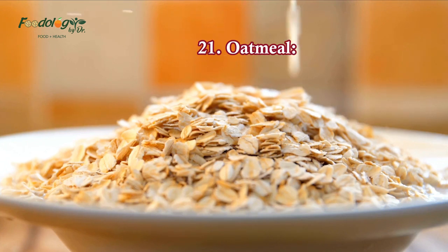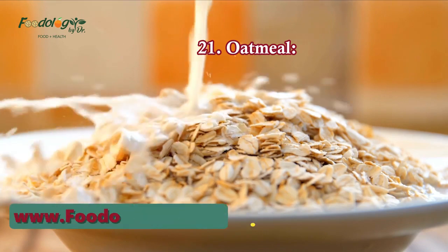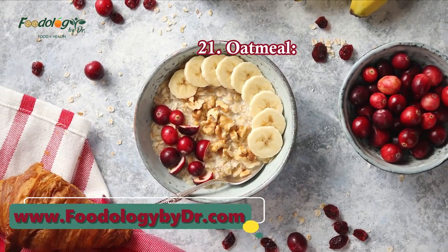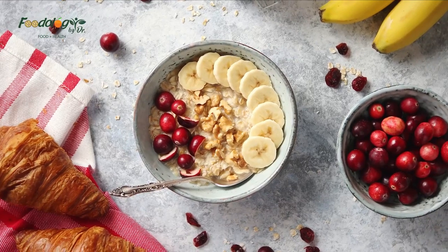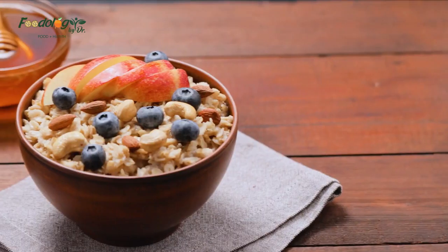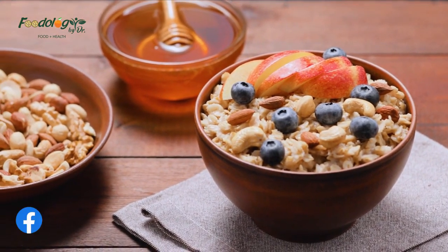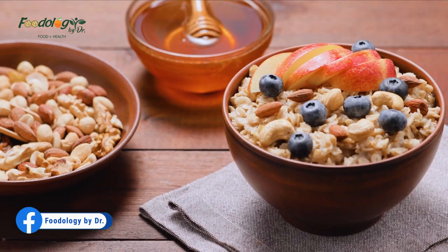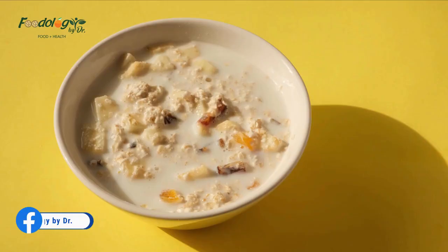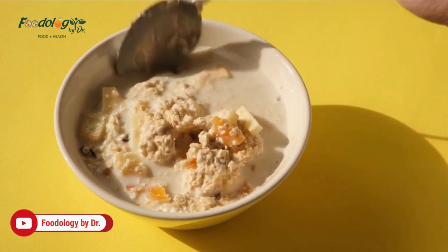21. Oatmeal. High fiber whole grains, especially oatmeal, have been linked to lowering the risk of cardiovascular disease, can help with weight loss, and may help to lower your cholesterol. Studies have shown that just three servings of whole grains a day can decrease your risk of heart disease by 15%. Oatmeal for breakfast is a great way to start your day with whole grains. Add whole wheat bread at lunch and quinoa, barley, or brown rice at dinner.